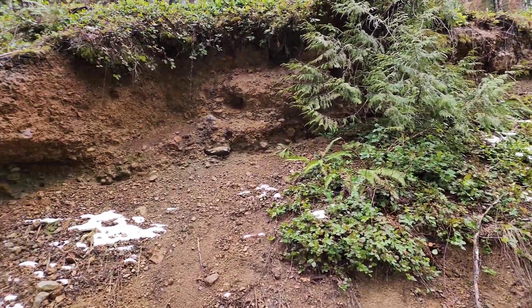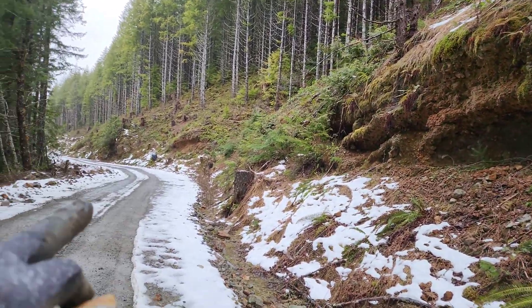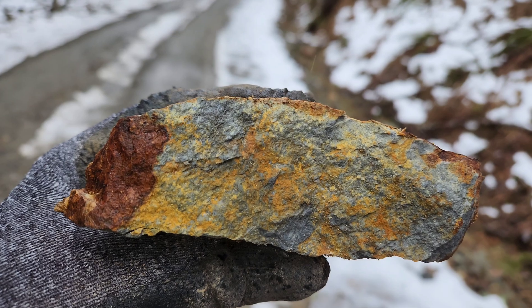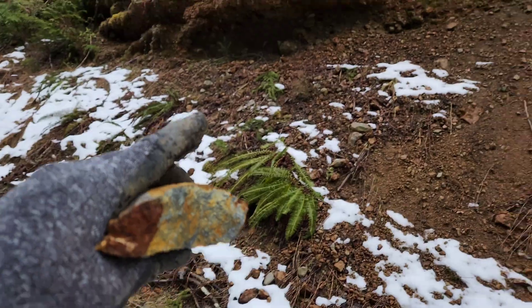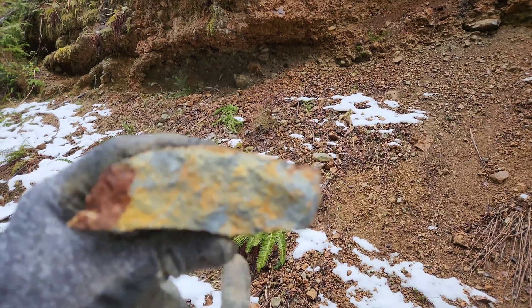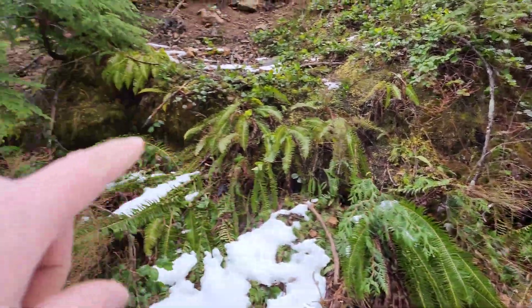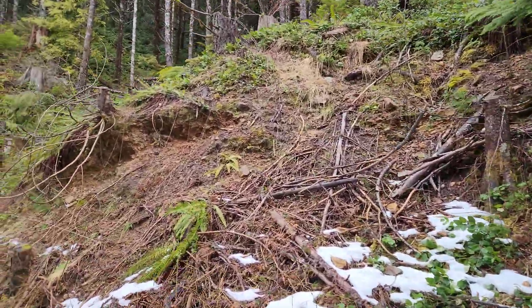Around the bend now — and same outcrop, same outcrop down there, and same outcrop down there. Here's a sample taken from a rock cemented in here. Broke it open, and we have pyrite. More of the outcrop down here and along this bank here.